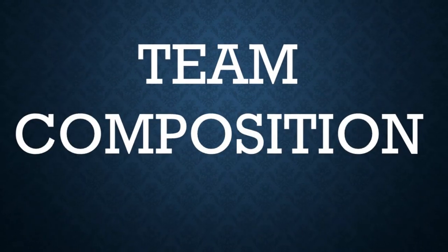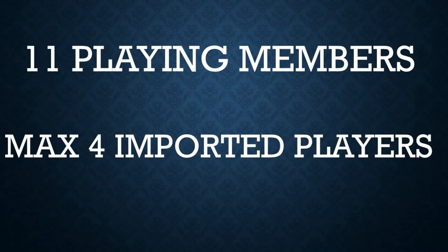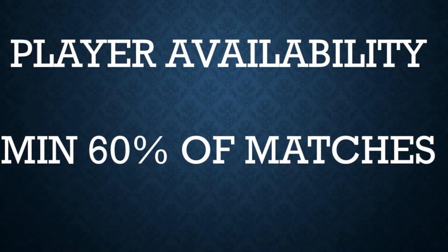For team composition during a match, 11 playing members will be playing as we have a full field, and a maximum of four imported players can be in the squad. There is no minimum, so a team can play with 11 local players as well, but a maximum of four imported players can be there on any match day.